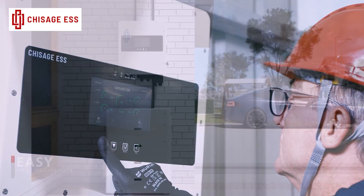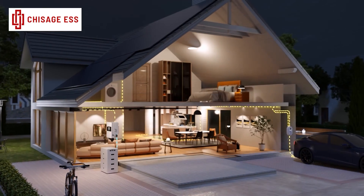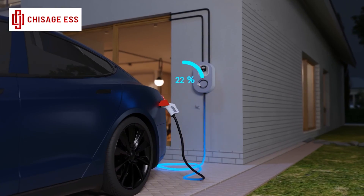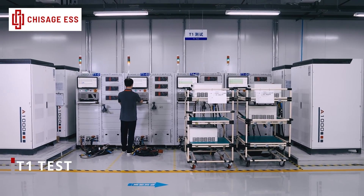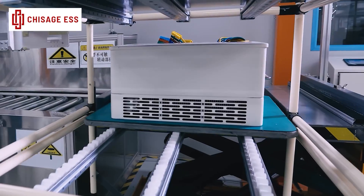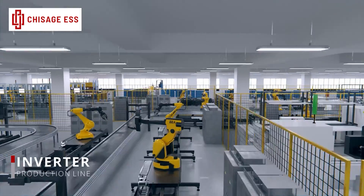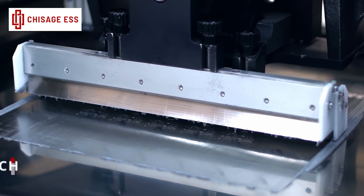Compatibility with a wide range of both lithium and lead-acid battery brands empowers you to select the solution that fits your needs. This is a perfect choice for integrating with existing setups or responding to growth in energy demands, as it offers unmatched scalability with up to 20 units connected in parallel.